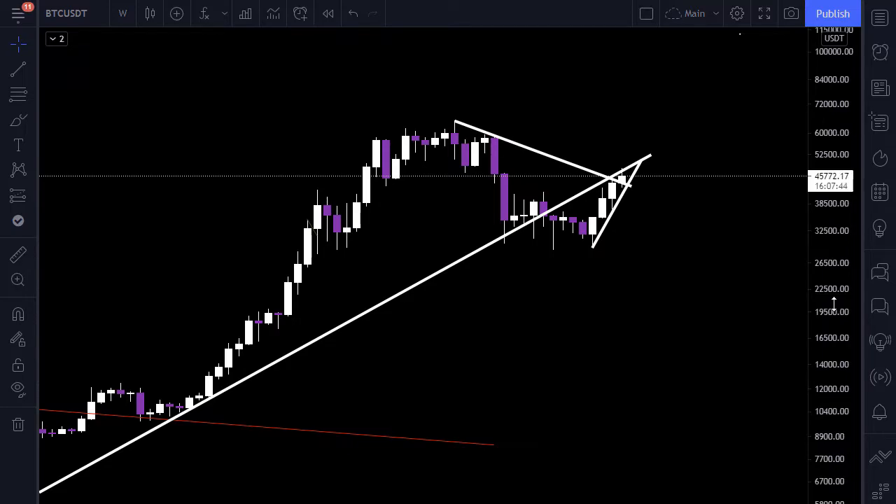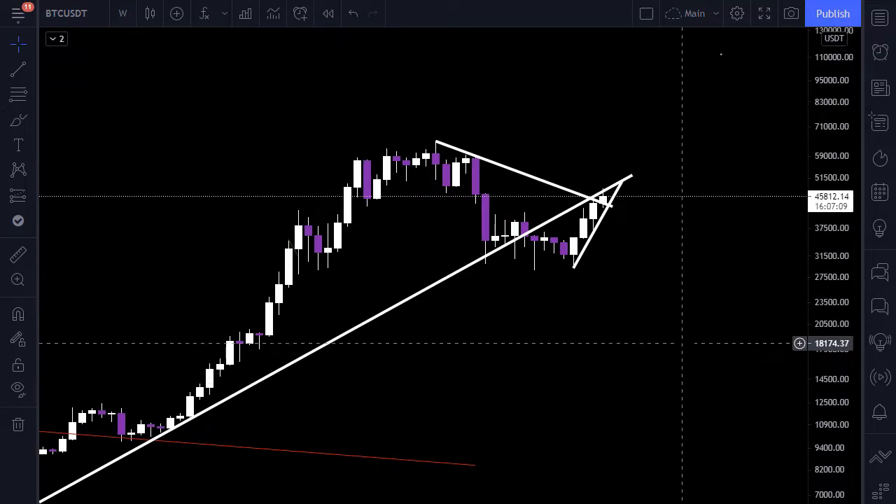Hi guys and welcome to another cryptocurrency video. My name is Galvan and you are watching a video from Rosalind. The topic of this video is PancakeSwap, and we will have a short video today because everything on Bitcoin and PancakeSwap is simple.